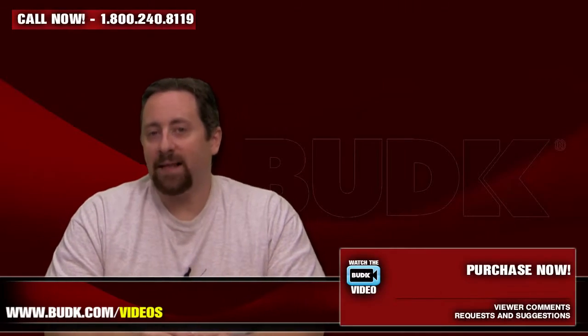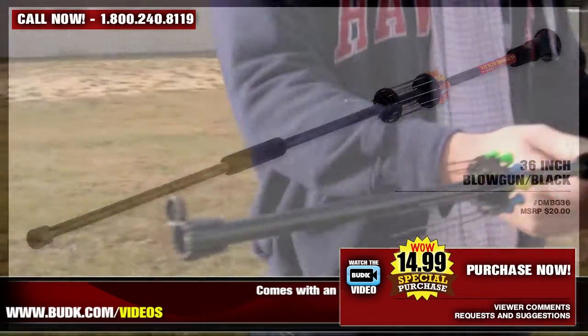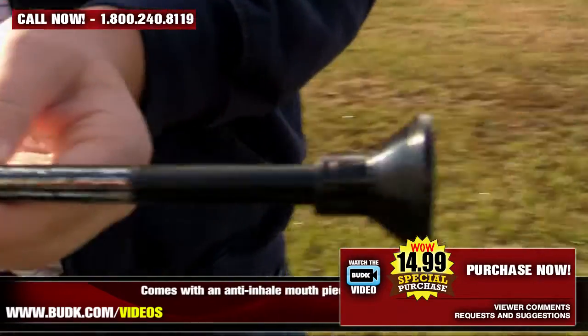Next is the 36-inch blowgun black, retailing for $20, but it's on sale at Bud K for only $14.99. Now, years ago, blowguns were used for survival in the jungles of Africa. Today, they can provide hours of amusement in your backyard or playroom.